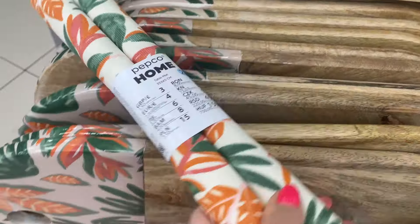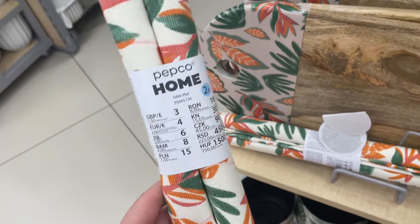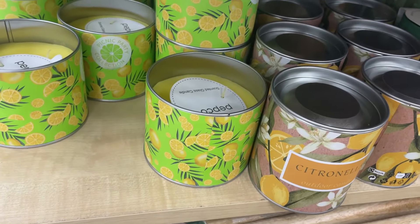Z kolekcji Exotic pojawiły się dwie maty kuchenne w komplecie, 35 na 45 cm, kosztują 15 zł. Maty są z motywem papai i liści tropikalnych — przepiękny, bardzo kolorowy wzór. W połączeniu z całą kolekcją dodają naprawdę bardzo fajnego klimatu.